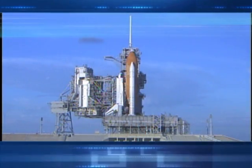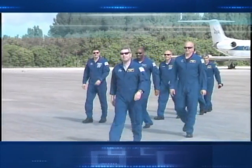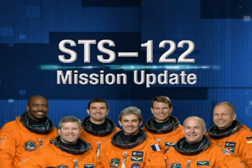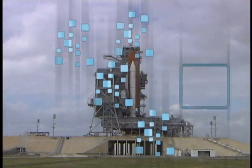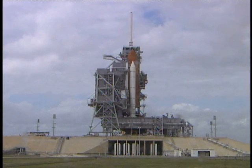Space Shuttle Atlantis stands ready to launch the European-built Columbus Laboratory to the International Space Station. The crew has arrived and the countdown is underway. Live from NASA's Kennedy Space Center in Florida, this is the STS-122 Mission Update. Today is Wednesday, February 6th, and you are looking live at Launch Pad 39A. Space Shuttle Atlantis stands pointed toward space and a rendezvous with the International Space Station. This is an exciting time for NASA as the agency launches its first mission of the year and adds a critical piece to the International Space Station.